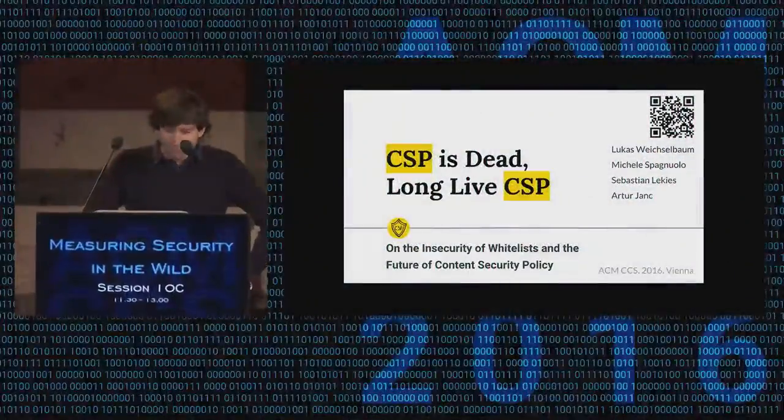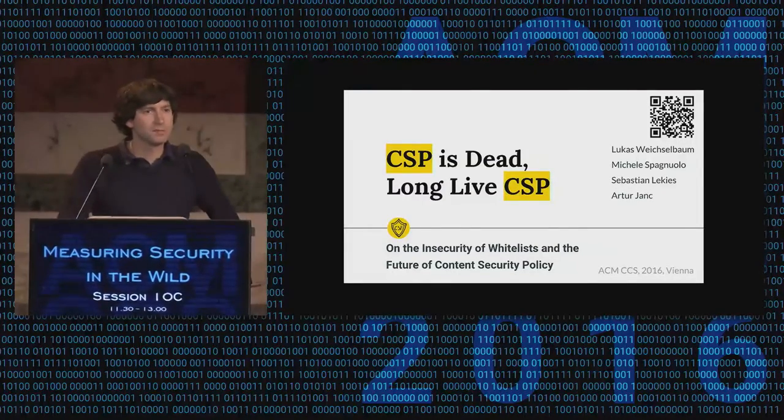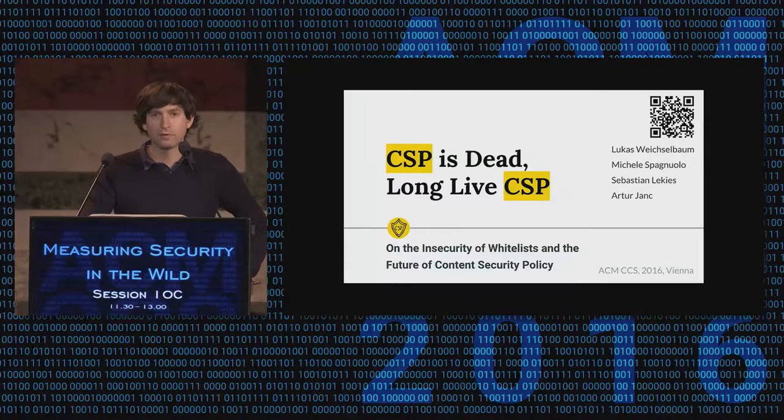Long live CSP. We will present the largest empirical study on the effectiveness of CSP in the web ever conducted so far. We have some overlaps with the previous talks of Stefano. We are mostly focusing on the insecurity of whitelists and we also provide very strong evidence that demonstrates that the whitelist-based approach is actually not working in practice and that we might move to something else which is easier to maintain and also actually provide some XSS protection capabilities.